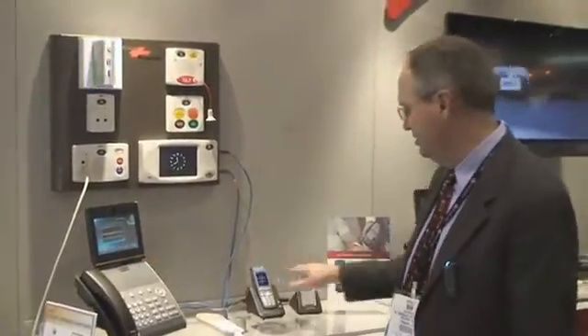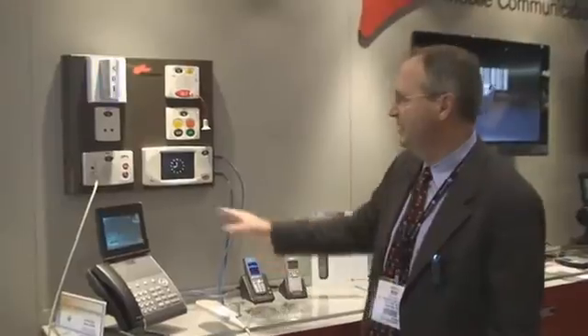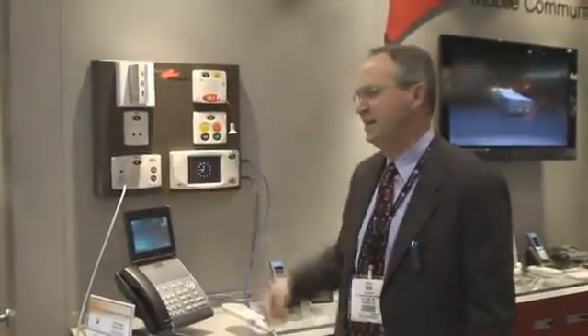This could be at a nurse's station. These are the nurses that are carrying these devices, and it identifies that there's a code alert coming out. It then requires somebody in the room to cancel that alarm.